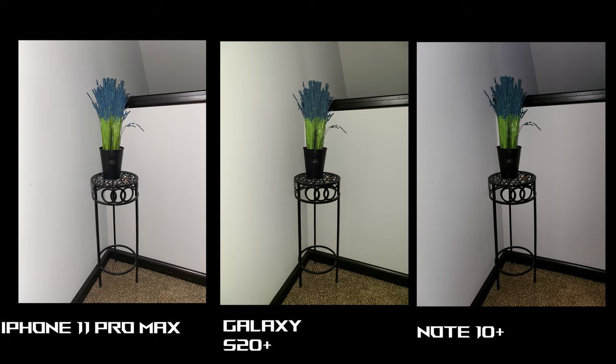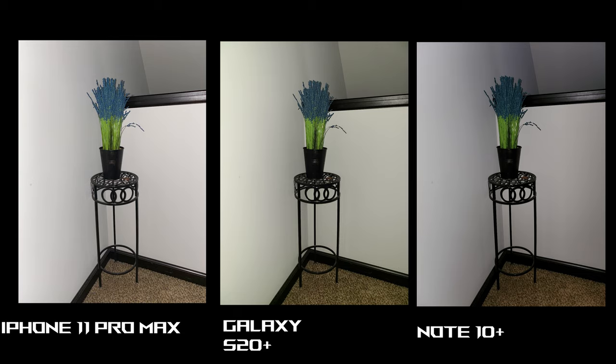Moving on to night mode. The iPhone 11 Pro Max was taken with 10 seconds handheld outside, hence the motion blur — guaranteed if I had it on a tripod all three photos would look a lot better, especially with Samsung having a Pro mode where you can go up to 30 seconds with the update. The S20+ looks pretty great: contrasty with lots of detail and sharpness. Note 10+ is okay. But overall I prefer the iPhone 11 Pro Max for night mode.